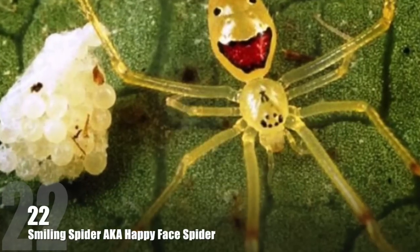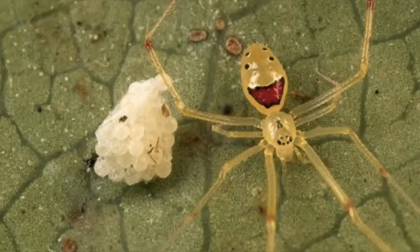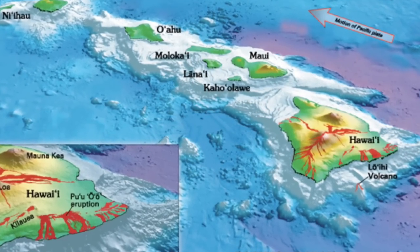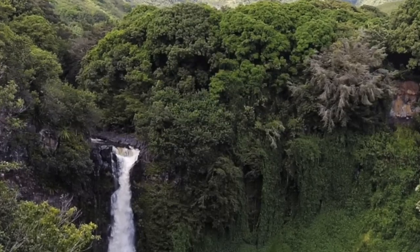Number 22: The Smiling Spider. Probably the happiest spider in the whole world, this 0.2 inch long spider has a pattern uncannily resembling a smiley face on its yellow body. The Smiling Spider is endemic to Oahu, Molokai, Maui, and the island of Hawaii, where it lives in rainforests at elevations of 1,000 to 6,500 feet.